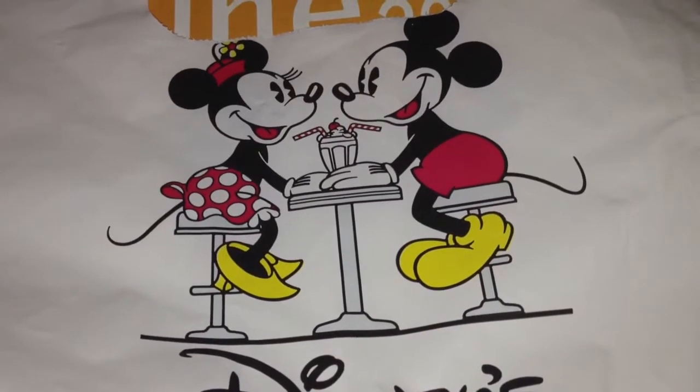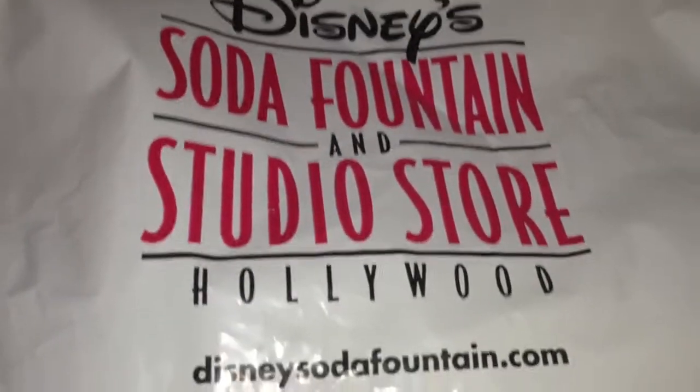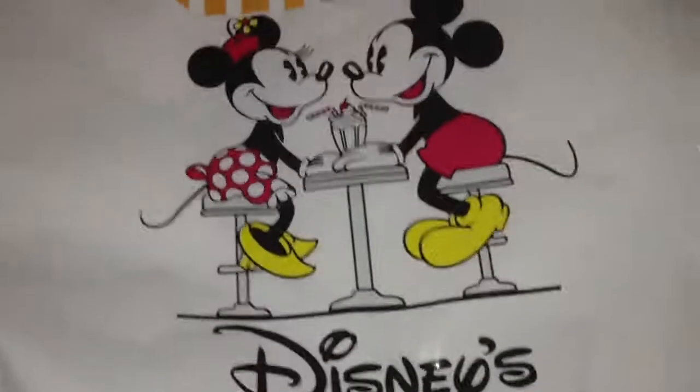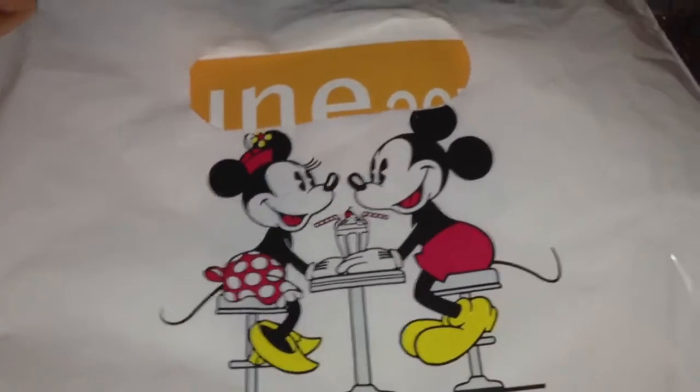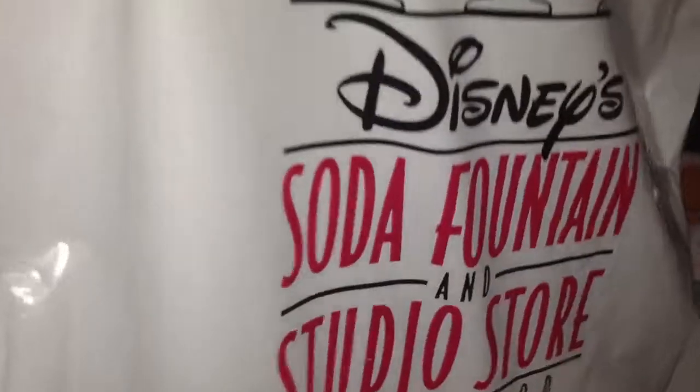What's going on YouTube? N3RDReviews here and yesterday I visited the Disney Soda Fountain Store for the first time. It was for the Monsters University release of their new pins. I got a few I'd like to show you guys today.